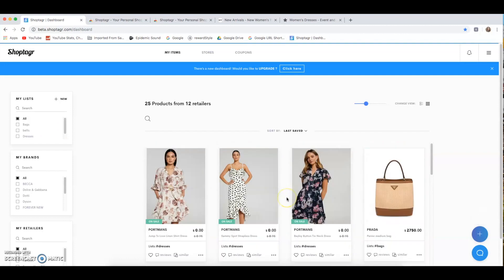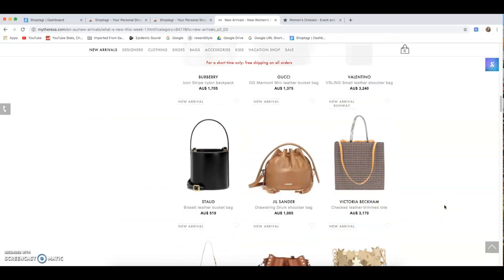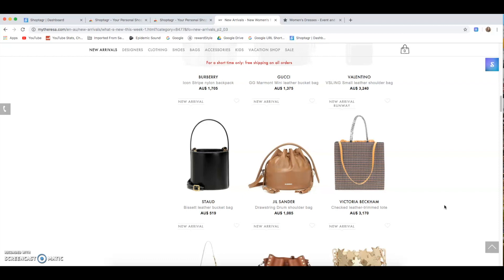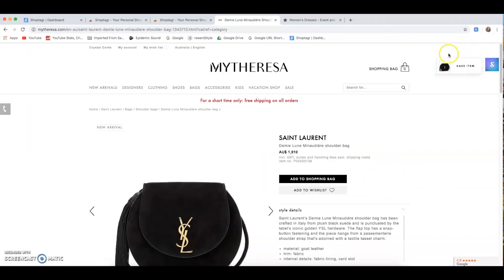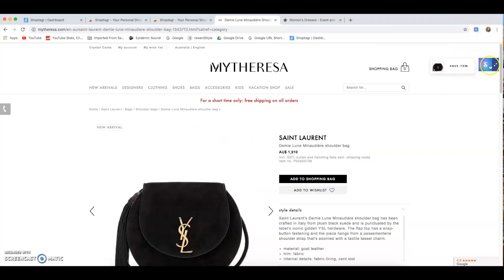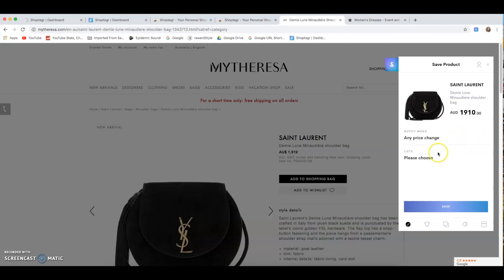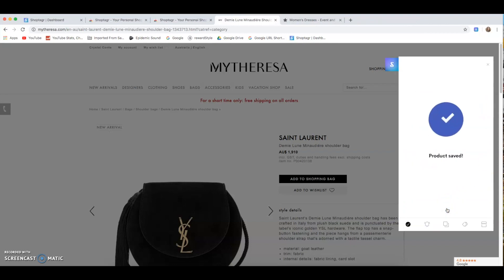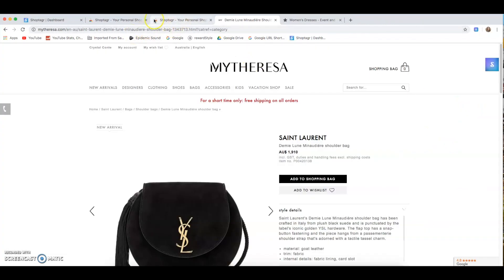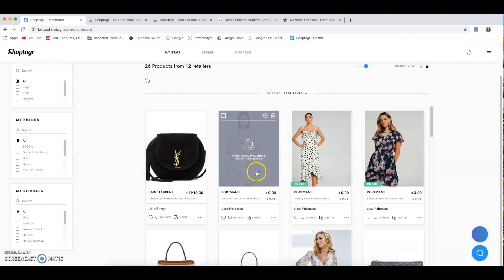To get items into your dashboard, let's go to MyTheresa — one of my favorite sites that quite often has sales, so it works great with ShopTagger, as does Net-a-Porter. Once you find something you like — say this YSL bag — a little button pops up saying 'save item.' You click 'save product,' choose to be notified on any price change, select your list, and press save. Then it's straight in your dashboard.